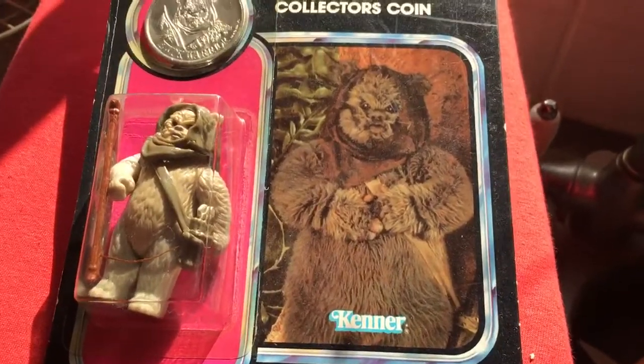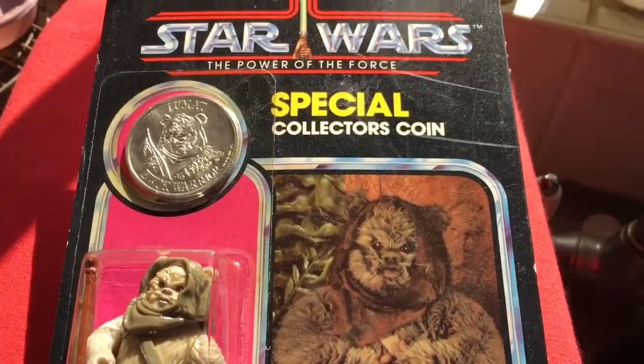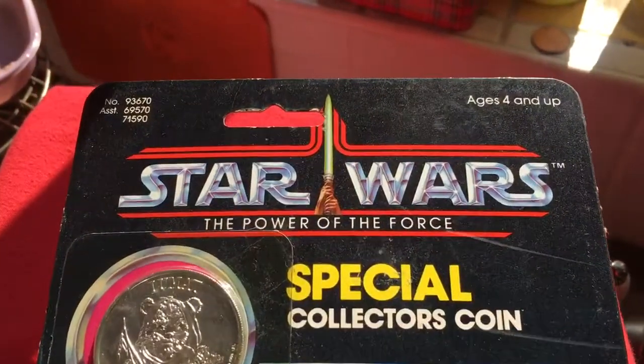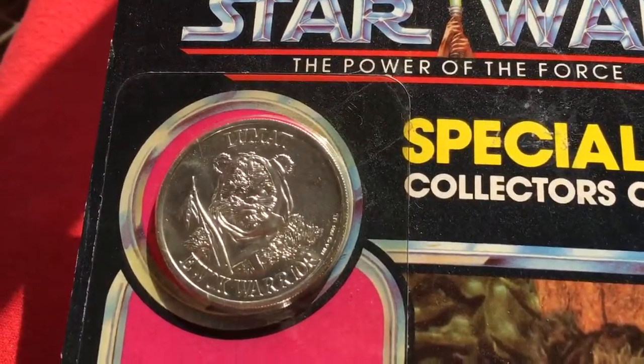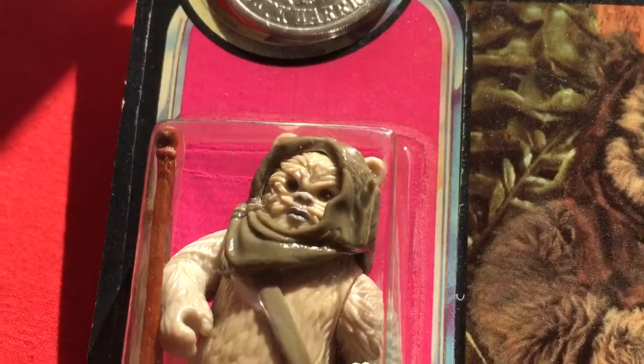This is a Lumat figure on the Power of the Force Kenner USA card. There's the coin, very nice. His little Lumat.